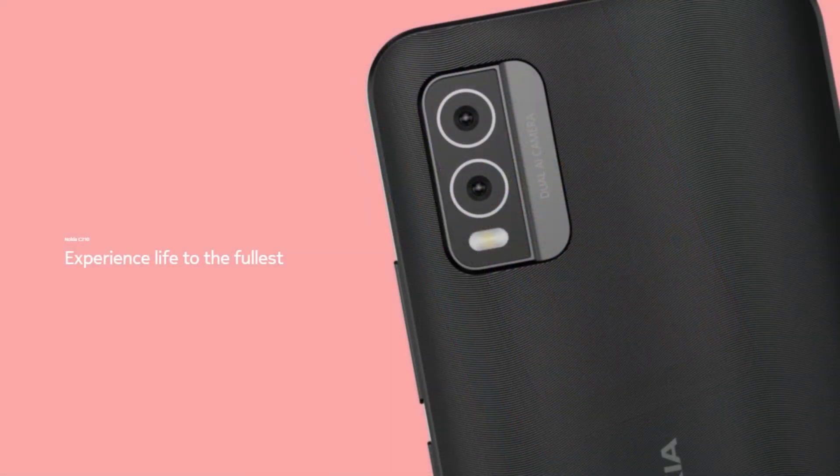The smartphone features a liquid crystal display in HD format. The 6.3-inch LCD panel includes a water drop notch housing a 5-megapixel selfie camera, and it's protected by Gorilla Glass 3.